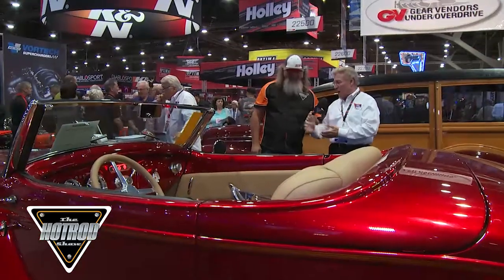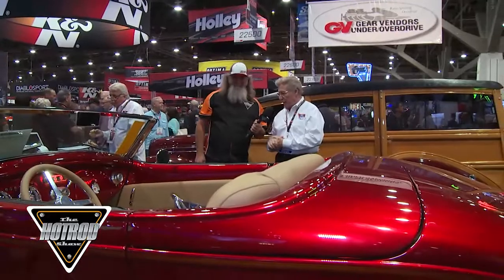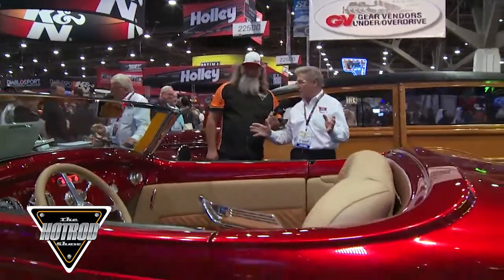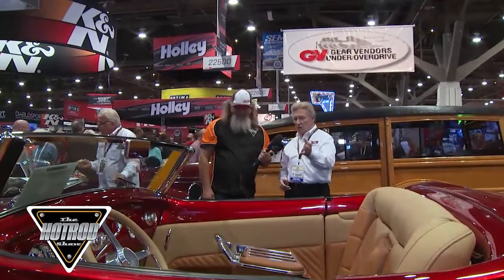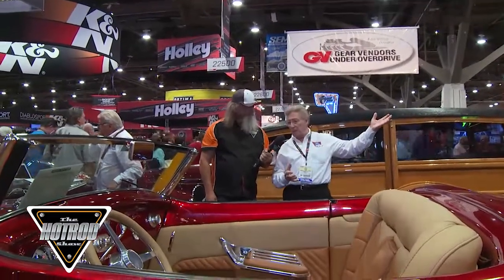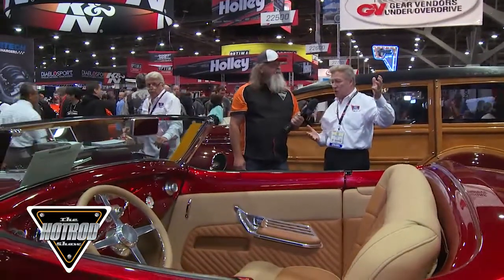This beautiful car — it's got an LS engine in it, a nine-inch Ford rear. It's just done to the nines. The guy did a great job. Well, done to a tee. And actually the car came into my booth here. We can sign, buy, sell custom cars. Oh, is this your booth?